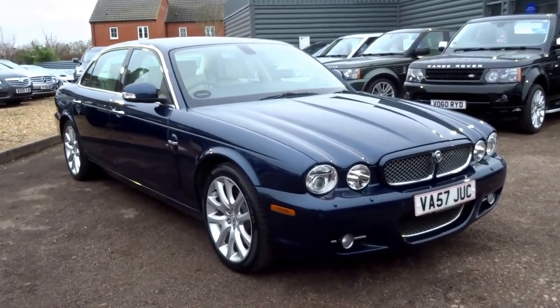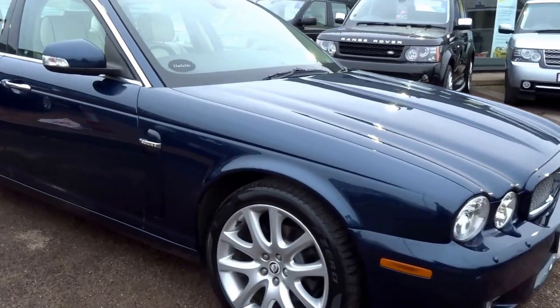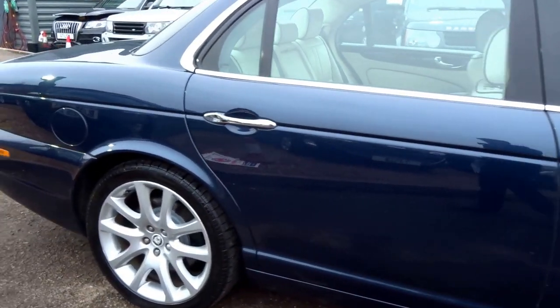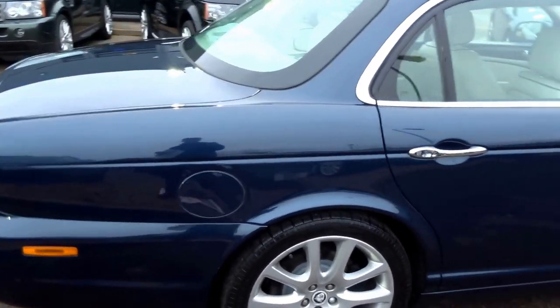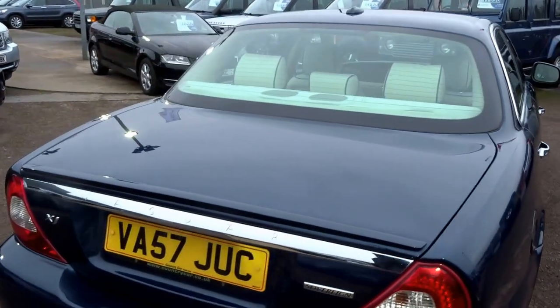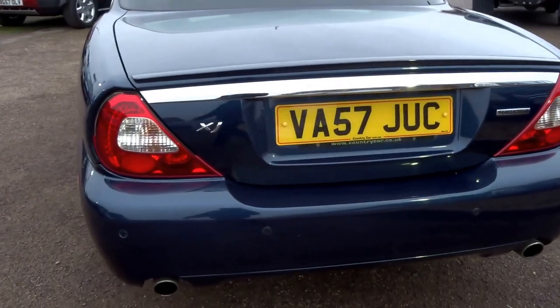Today's video is on this beautiful Jaguar XJ — it's the extended wheelbase. It's a beautiful car. This car is the 2.7 diesel. I'm just going to give you a walk around of the car and give you a bit more of an insight into the overall condition and what this car is all about.